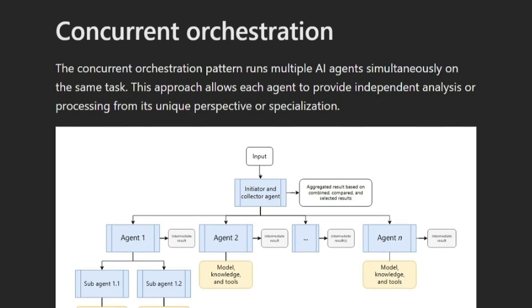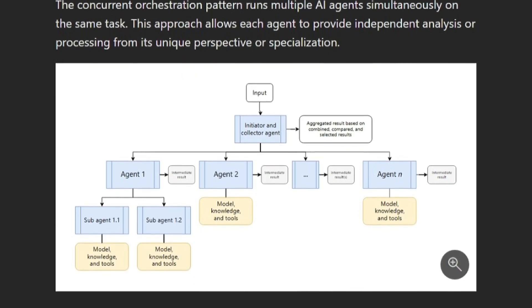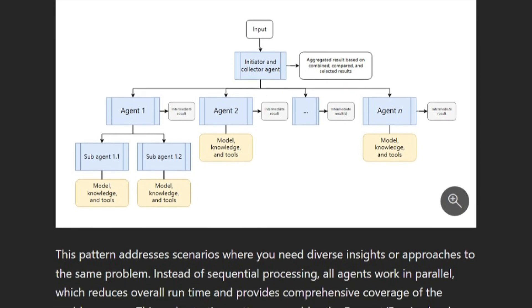That makes a lot of sense for workloads where order really matters. But what about situations where you want different perspectives on the same problem? That's where concurrent orchestration comes in. This pattern runs multiple agents at the same time on the same task — each agent analyzes things independently from their own expertise and perspective. Instead of processing things one after another, all agents work in parallel, which cuts down the overall runtime and gives you comprehensive coverage of the problem space. A great example is a financial services firm that built an intelligent application using concurrent agents specializing in different types of analysis to evaluate the same stock simultaneously, providing time-sensitive input for rapid investment decisions.